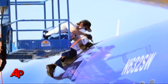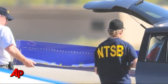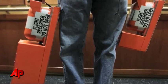A preliminary on-site examination reveals pre-existing fatigue along the entire fracture surface. The damaged section of the plane was removed and is being sent to Washington, where it will be analyzed along with information from the plane's flight recorders.